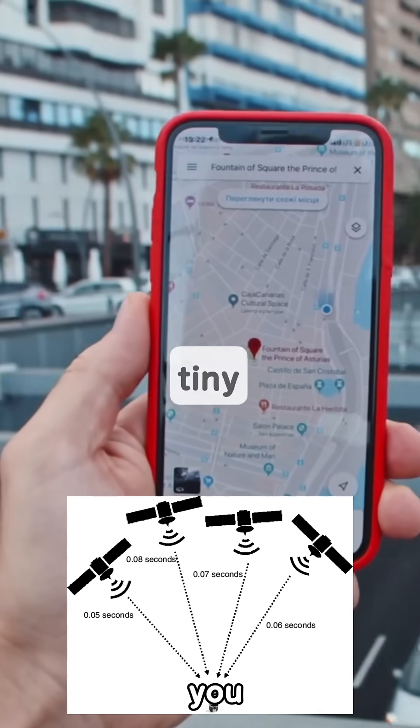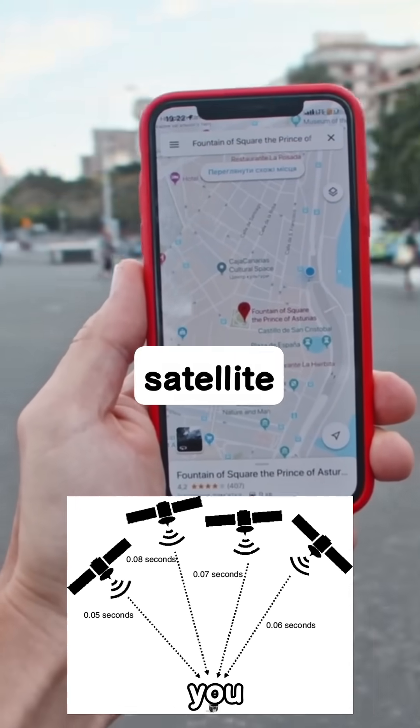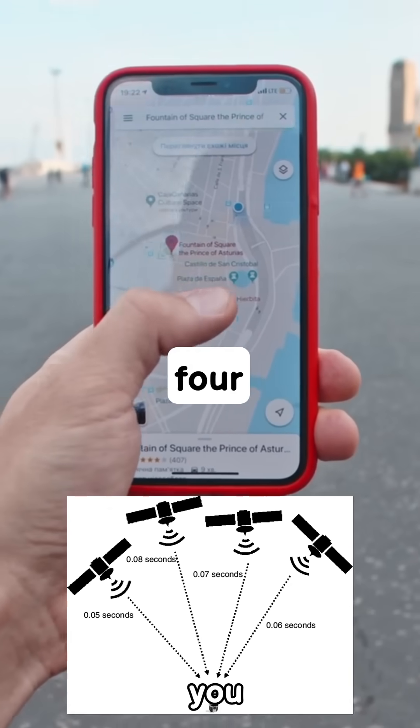Here's the clever part. By measuring the tiny difference in time it takes for a signal to arrive from each satellite, your device can calculate its exact distance from every one of them. Once it knows its distance from at least four different satellites,